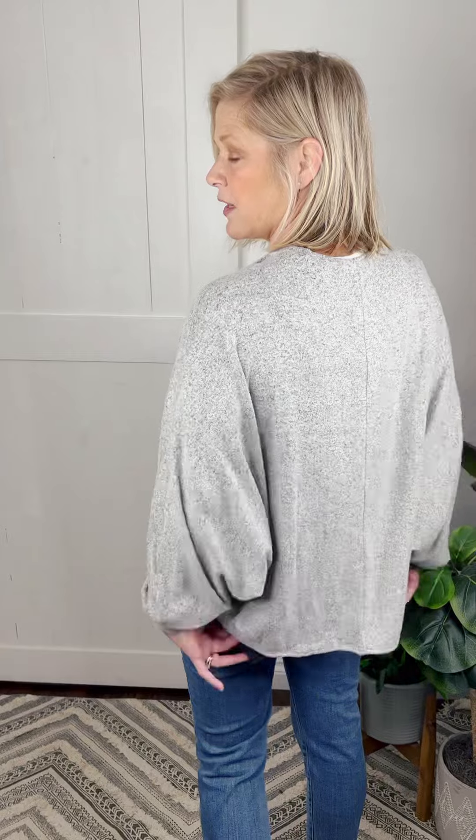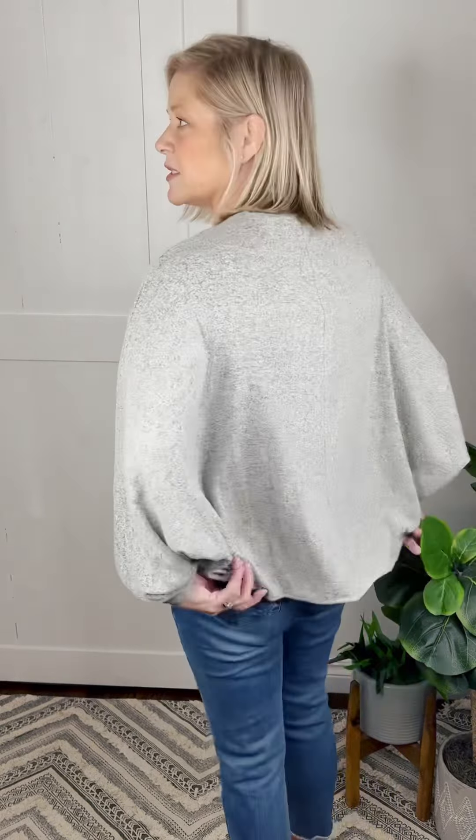It has an open front, swoops down and gets longer in the back — very open, very comfortable. You will absolutely love this one. It's great going into fall and also from winter to spring. Sizing wise, I am a medium wearing the small. The length is perfect in the back. You could pull it closed or just leave it open.